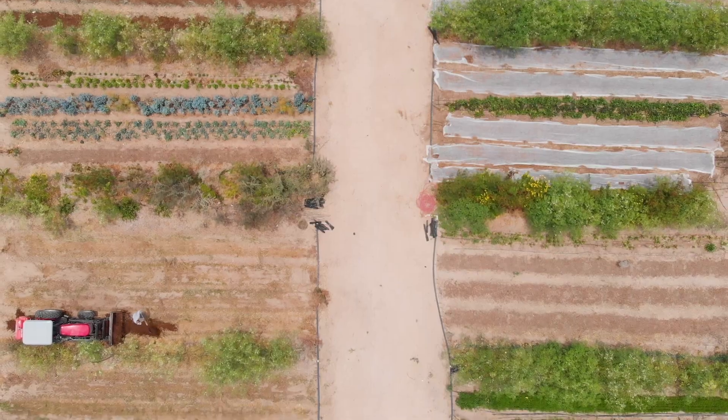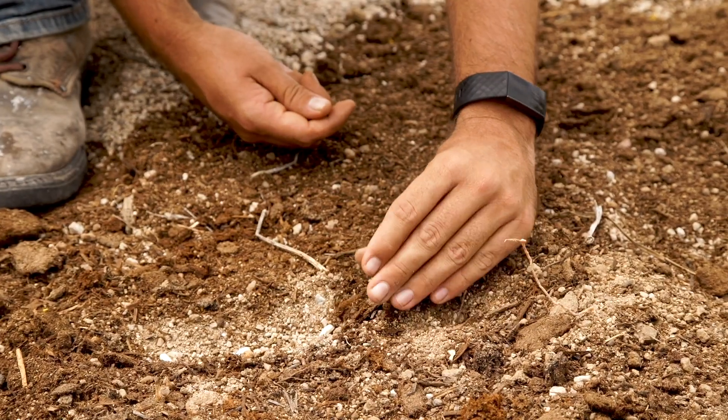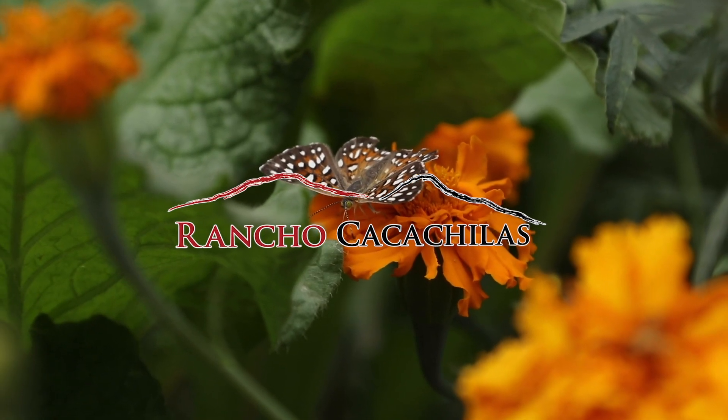In this video we're going to talk about how to choose a location for your garden. Right now it's April, it's a little bit late in the season, but if we find the right place we'll still be able to plant and still have a good harvest.